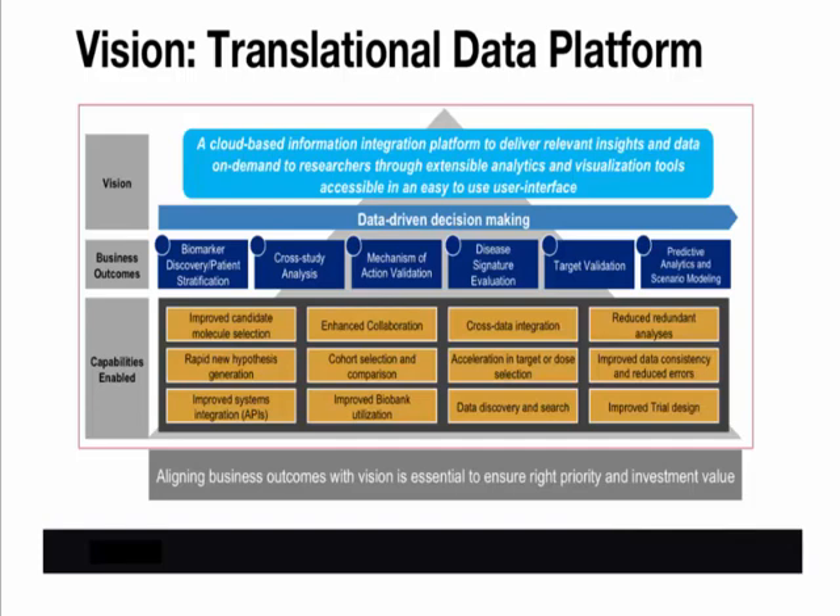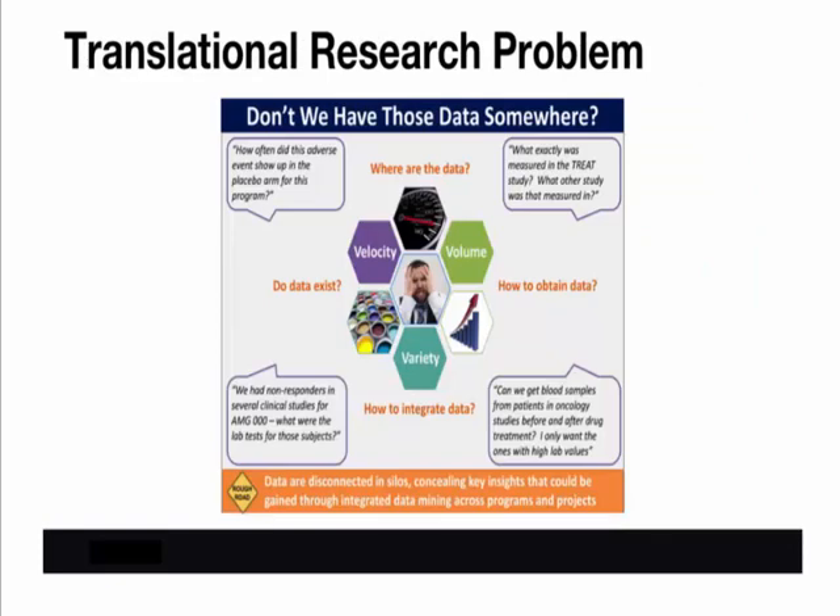At its core, TRIP is built around a data hub architecture. Pointing at that hub are easy-to-use and extensible visualization tools for data discovery and a suite of analytics tools to perform statistical and advanced analytics. Of course, the key to this success is to have a data hub — how do we get clean, consistent data integrated into the platform's hub?